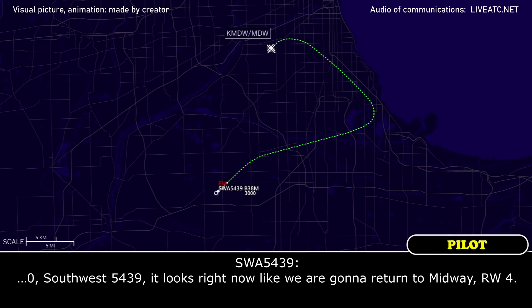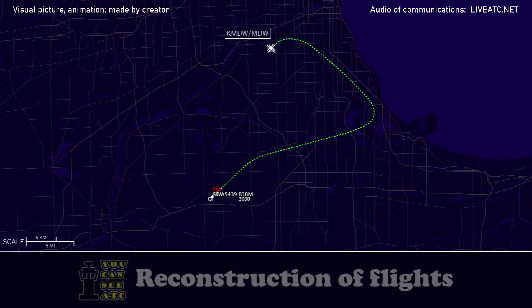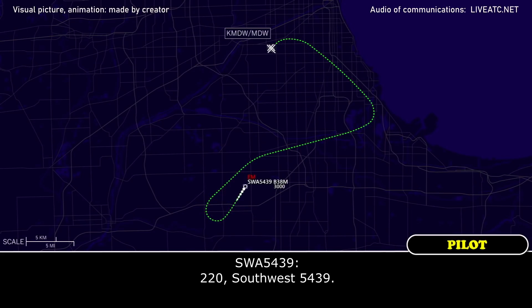Southpost 5439, it looks right now like we are going to return to Midway Runway 4. We did not need to burn fuel, we just probably need about five more minutes to run over one more checklist and talk to the company, and then we'll let you know.